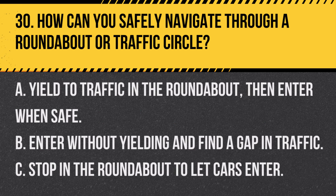Question 30. How can you safely navigate through a roundabout or traffic circle? A. Yield to traffic in the roundabout, then enter when safe. B. Enter without yielding and find a gap in traffic. C. Stop in the roundabout to let cars enter. Answer: A. Yield to traffic in the roundabout, then enter when safe. Always yield to traffic already in the roundabout.